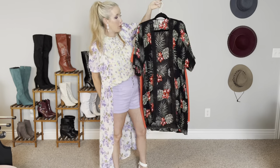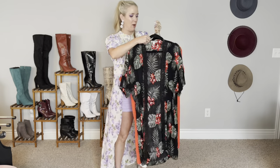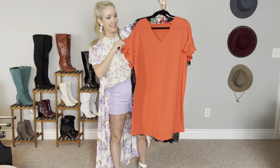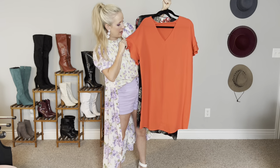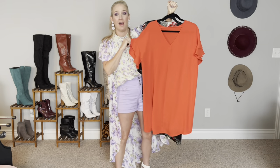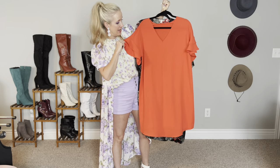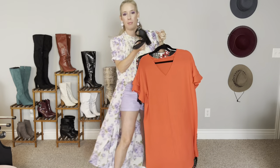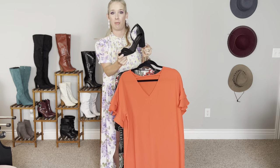To dress this kimono up and play off the really pretty red flowers, I put it with a red shift dress from Maurice's. It's more of a hot tamale red — I'm not sure if it'll come off that way on camera, but this dress has been one of my absolute favorite finds from Maurice's that I have ever purchased. I absolutely love it — it's just a super fun color for summer. To keep things on the dressy side, I paired it with my block heel faux suede strappy front heels from Maurice's as well.